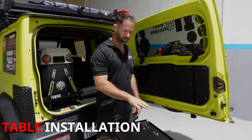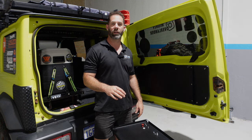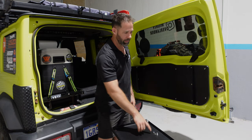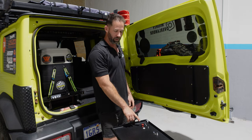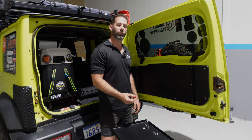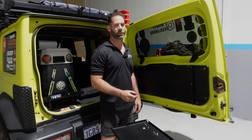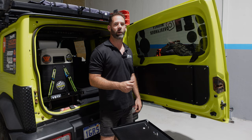Let's get stuck into fitting the table to the door card. We've got the table and the fasteners that attach it — two different sides. The right-hand side is just a bolt and nut assembly, but on the left-hand side we've got the release for the table with a spring assembly, a nylon washer, and a little pull tab. Make sure you follow the instructions correctly so it all works as it should.